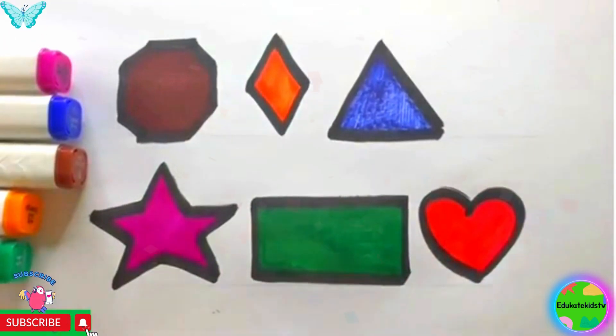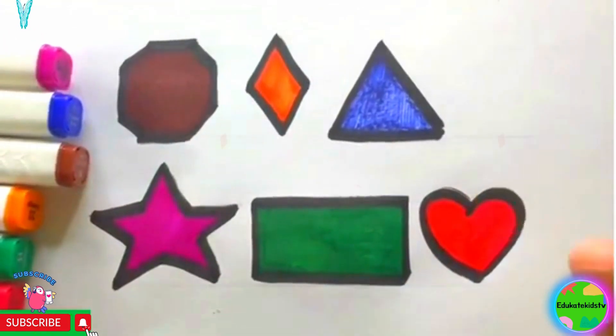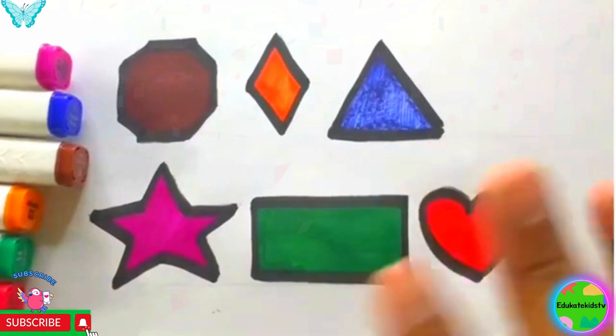I hope you have liked the video. Kindly subscribe to my channel and hit the like button. See you in the next one. Bye bye!